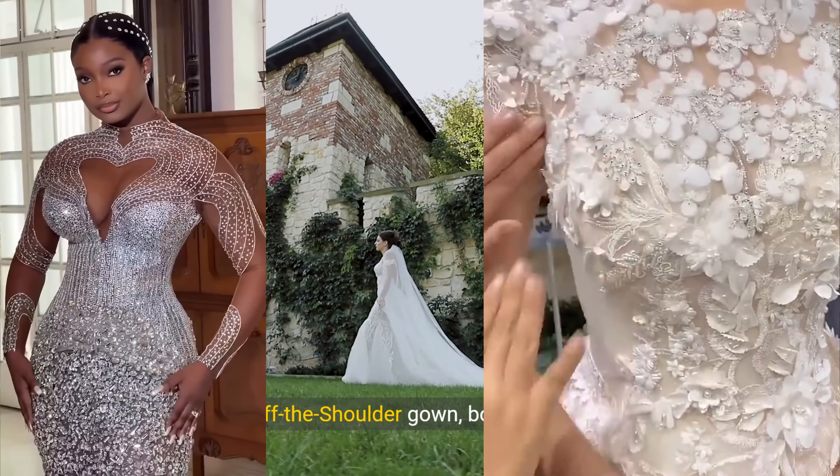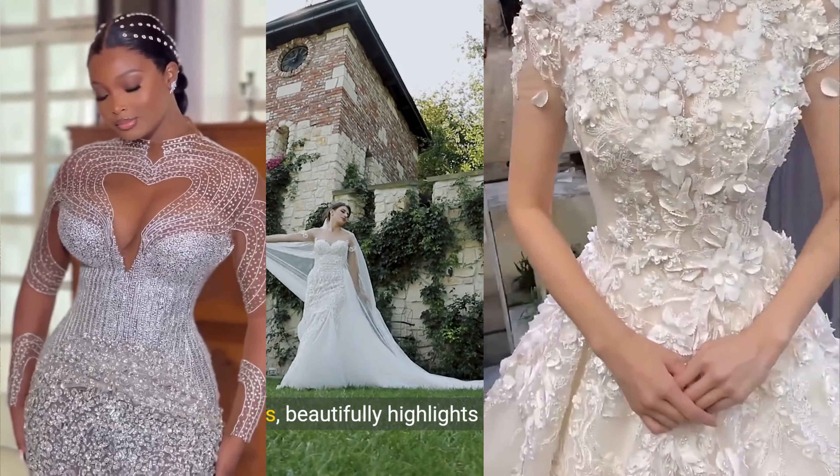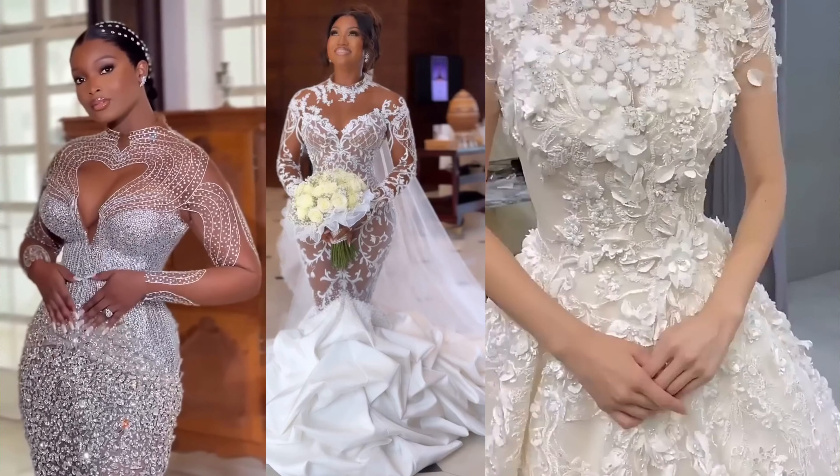The off-the-shoulder gown, both romantic and timeless, beautifully highlights the shoulders and collarbone for an elegant silhouette.